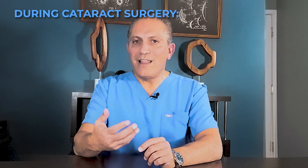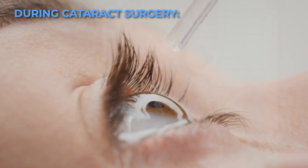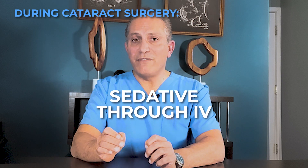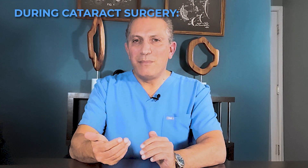Your eye will be numbed with local anesthetic drops, so you shouldn't feel pain during the surgery. You will be administered a sedative through IV. You should remain conscious during the surgery, but be mildly sedated and very relaxed.